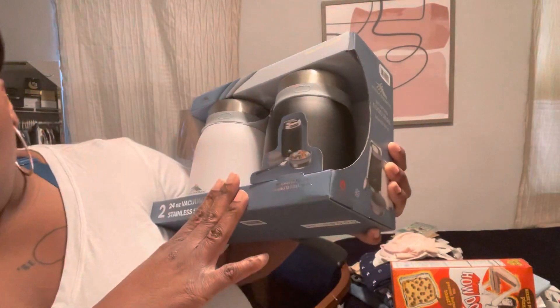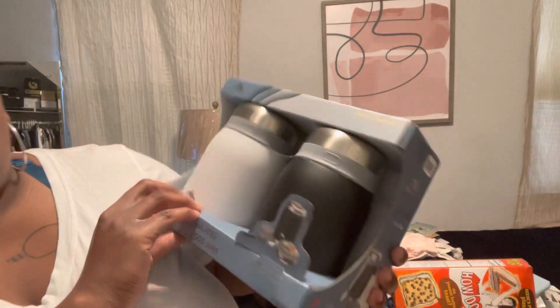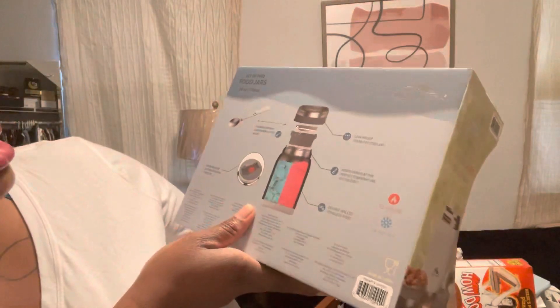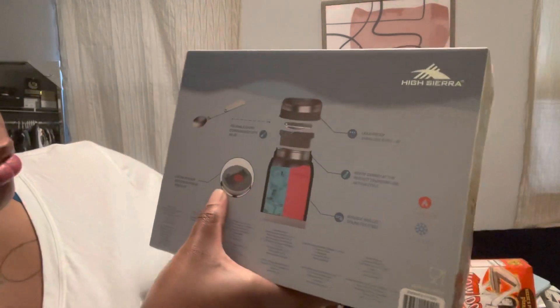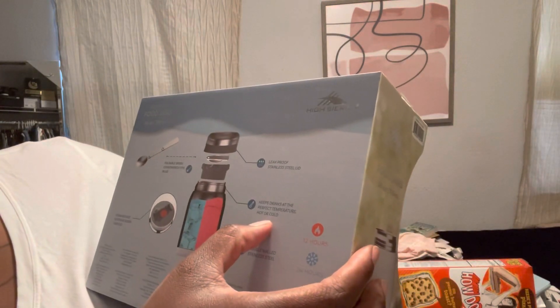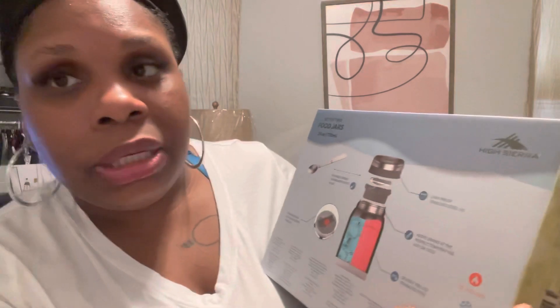From Costco — this was on sale. It's a High Sierra food jar: double wall stainless steel with an integrated folding stainless steel spork — it's a spoon and fork combined. There's a steam release button on the lid, and it's leak-proof. The stainless steel lid keeps drinks at temperature: hot things stay hot for 12 hours and cold things stay cold for 24 hours. This was $13.